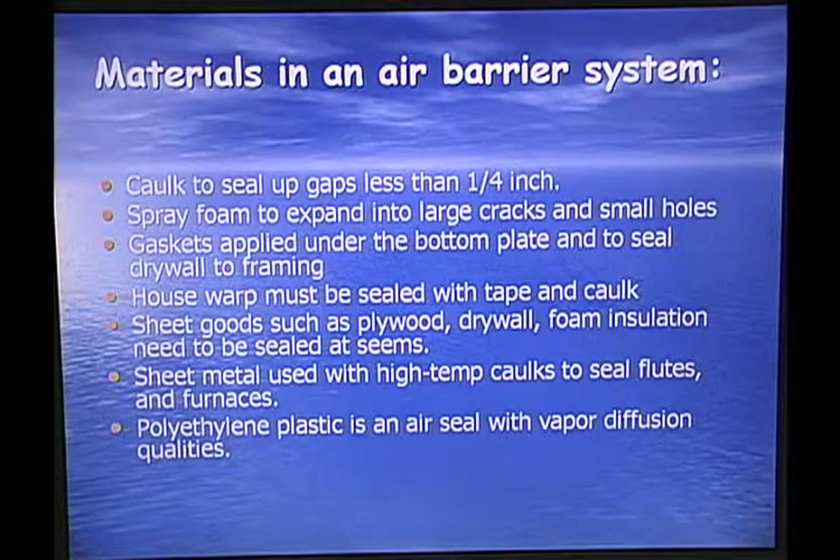Materials in the air barrier system: caulk or seal gaps less than one quarter inch. Use spray foam to expand into large cracks and small holes. Use gaskets under the bottom plate to seal drywall to framing. Use house wrap sealed with tape and caulk. Sheet materials — plywood, drywall, and foam insulation — need to be sealed at the seams. Sheet material used with high-temp caulks to seal flues and furnaces is important. Polystyrene plastic is an air seal with vapor diffusion qualities.